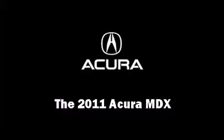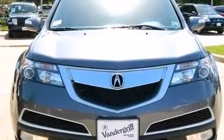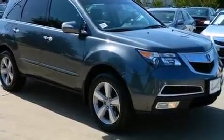The 2011 Acura MDX. Under the hood, you'll find a six-cylinder engine with more than 300 horsepower. And for added security, Dynamic Stability Control supplements the drivetrain.